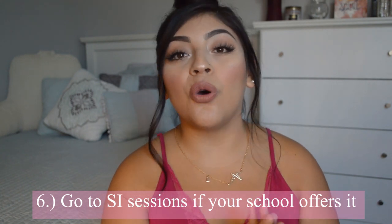The sixth tip is to go to SI sessions if your school offers them. SI stands for student instructor. Basically, schools hire a student who previously took the class and did really well — essentially the professor's TA — and they hold study sessions outside of the professor's regular lecture time. If your school offers something similar, I really highly recommend taking advantage of those SI sessions because they made all the difference in how I studied.